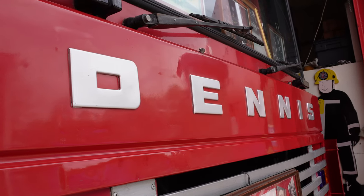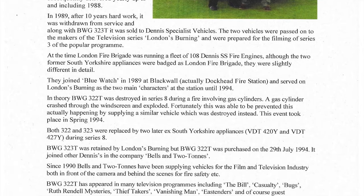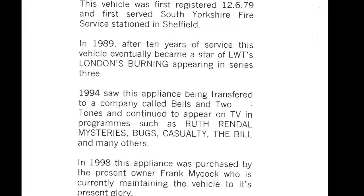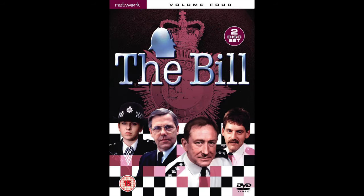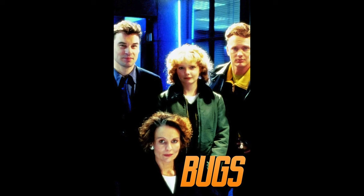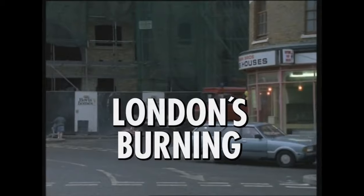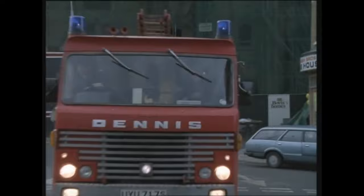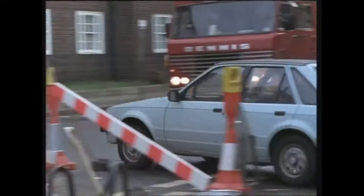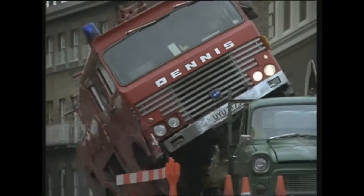There are only two of these Dennis fire truck models left in the UK — one in Sheffield and the other here in Walthamstow. This truck has been featured in many films such as Casualty, The Bill, Ruth Rendell, Bugs, and many others, making it a very iconic engine. The wonderful volunteer there will give you an entire list of films in which this famous fire engine was featured.